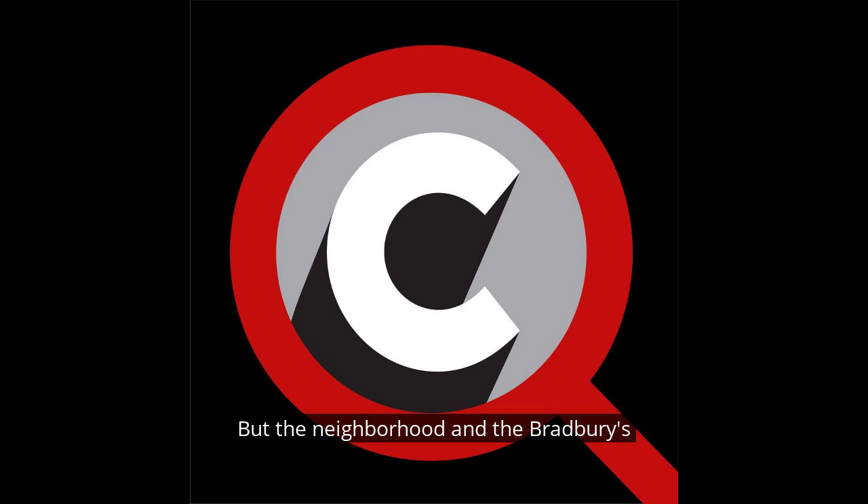But the neighborhood, and the Bradbury's exterior, are hardly the point. Far from it. From the clearest sky, the Bradbury waits to cast its spell upon entry.